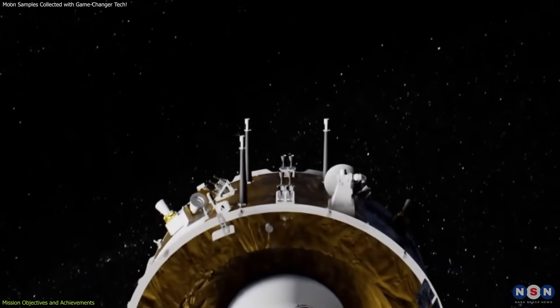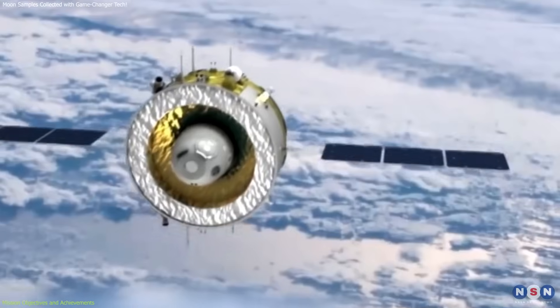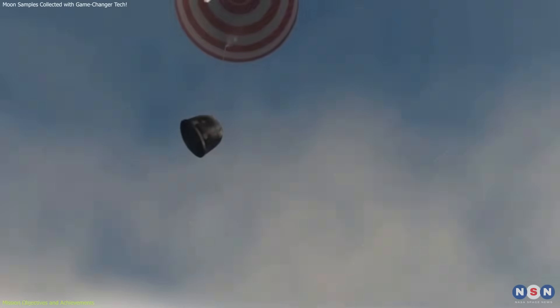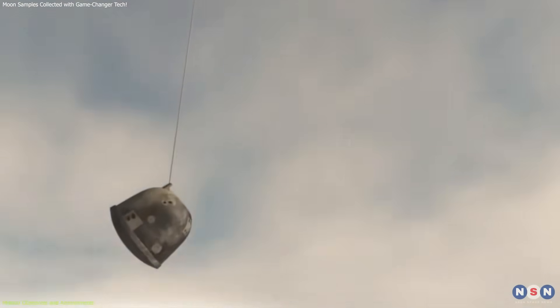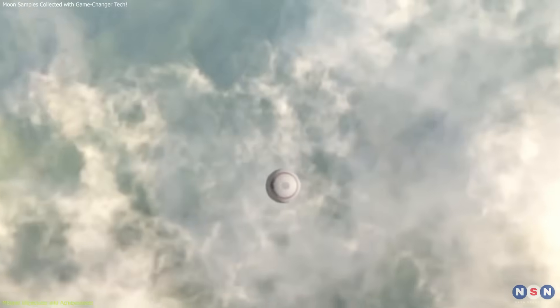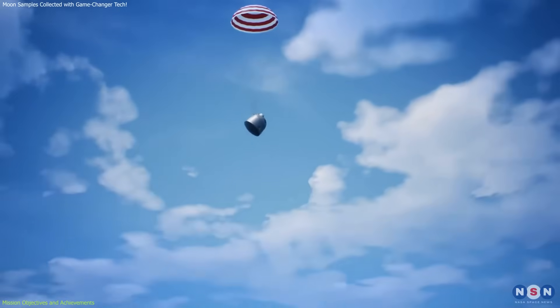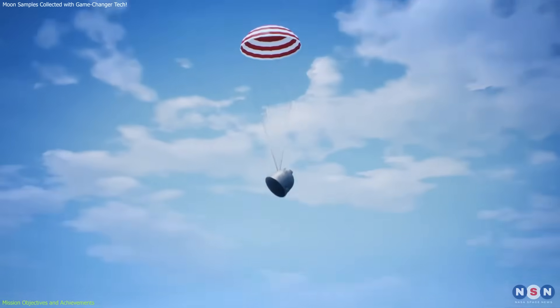The mission is not over yet, though. The true measure of success will come when the samples return safely to Earth, expected around June 25, 2024. This return will mark the completion of the mission and provide scientists with invaluable material to study the moon's composition and history.